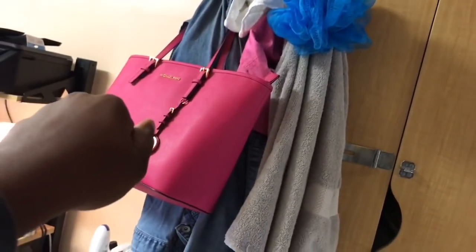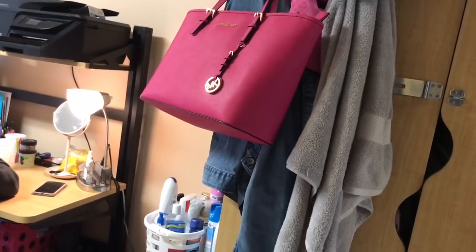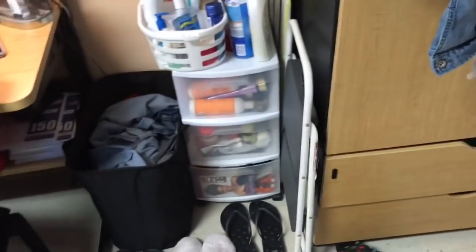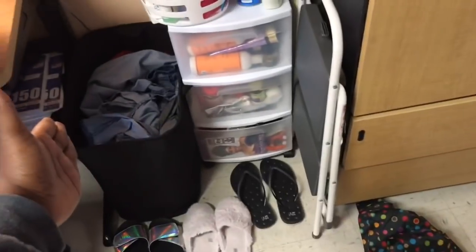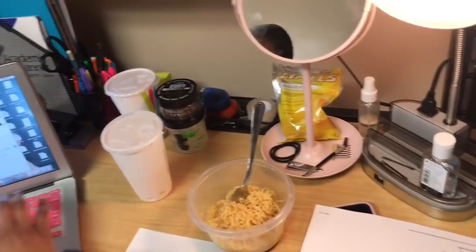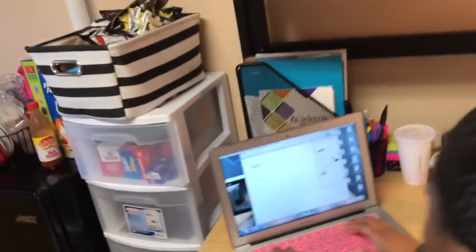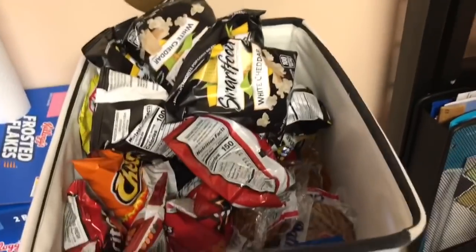On the left side of her wardrobe she has her purses, jackets, loofahs, towels, and things like that. She also has a hamper. This is Amber's desk — she's working hard — and she's also got more snacks up there.